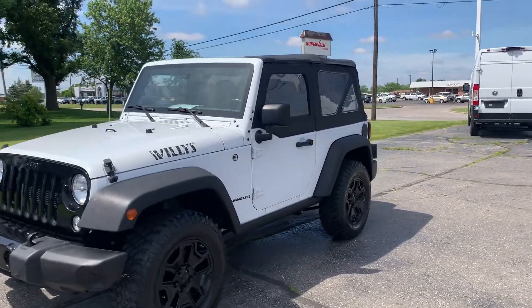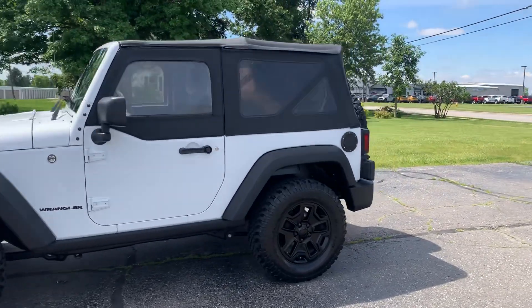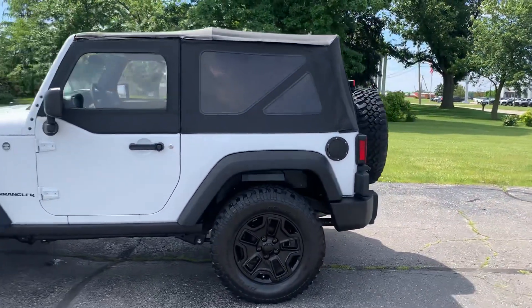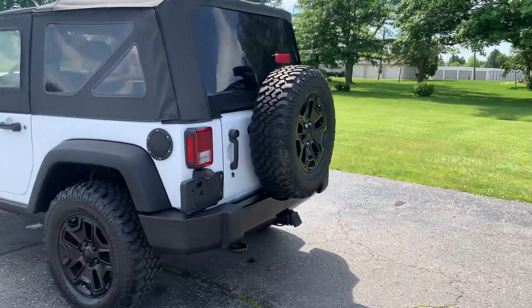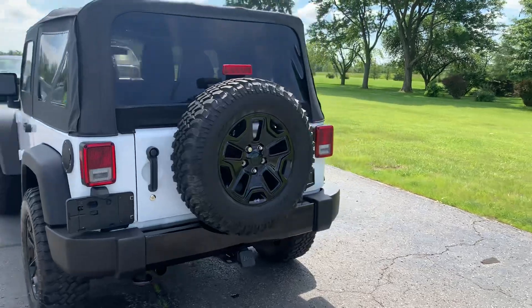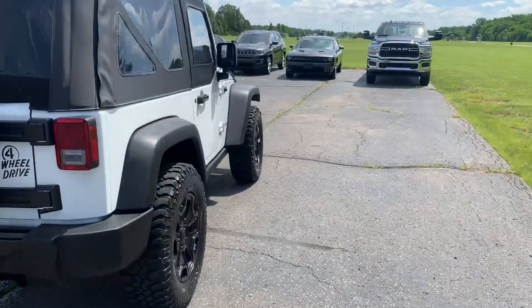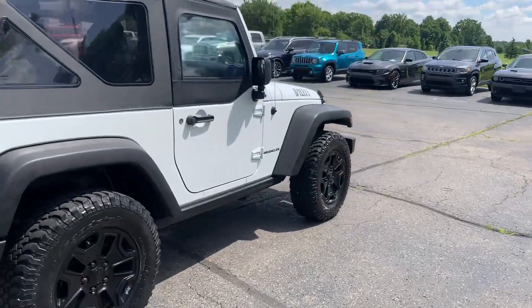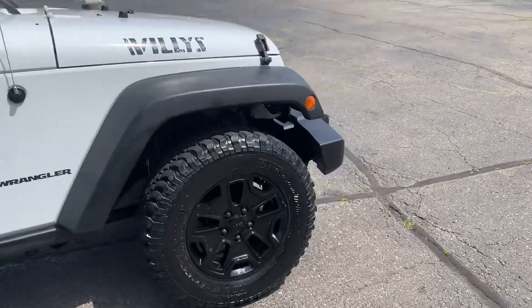Angel here with Terry Henricks Chrysler. Going to take you on a quick walk around of this 2017 Jeep Wrangler Willys. This one has a soft top. It does have a tow package. The outside is in decent shape. Tires look good all the way around.